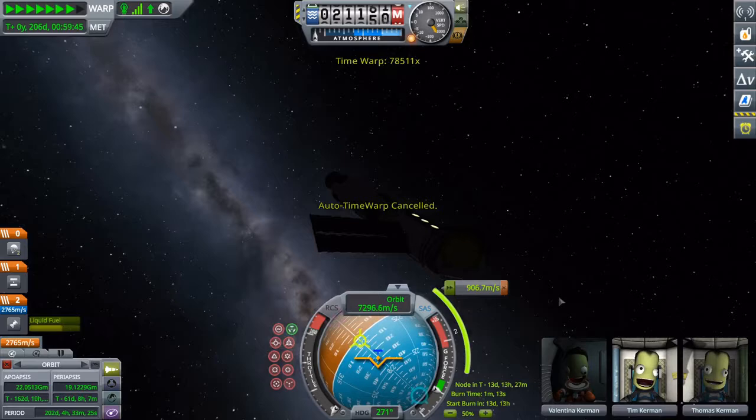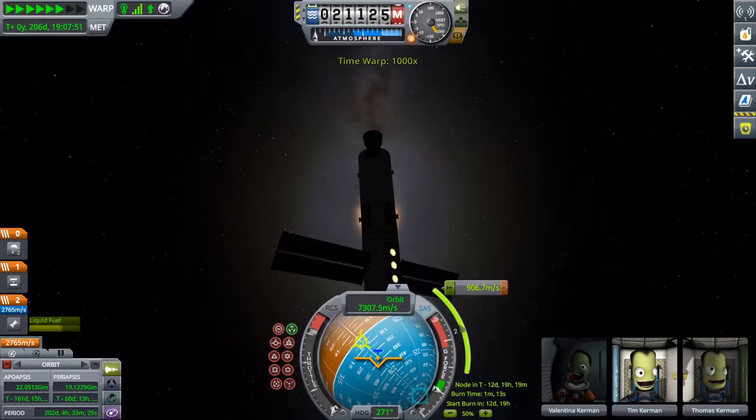As we fly into the void, now only the sun will be our source of gravity.